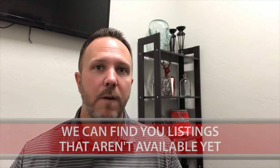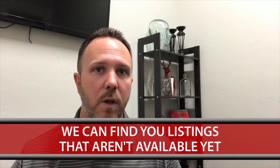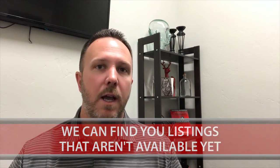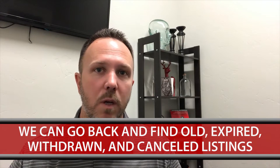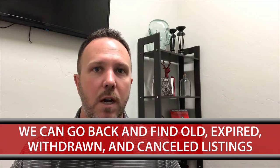We can also find you something that might not be on the market. A lot of times we have up-and-coming listings that might not be available yet that we can talk about once we know what you want. There are also ways for us to go back and find old expired, withdrawn, and canceled listings that might match what you want. So we can give you a competitive advantage — it's not us just trying to reach out and bug you. So don't be afraid of that.